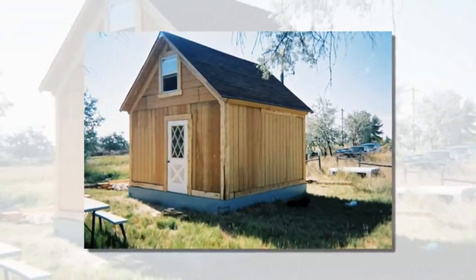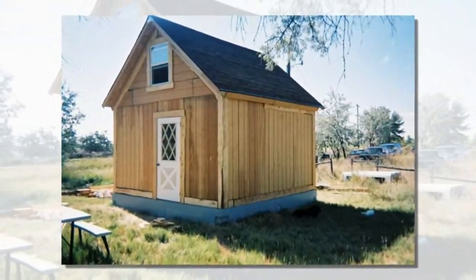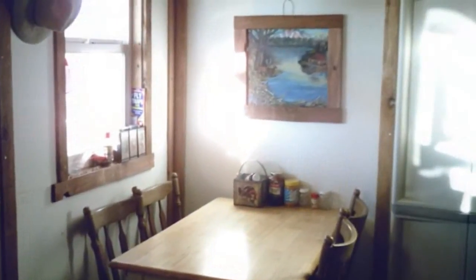Hoping to inspire others to follow in his footsteps, Alexander has even written a step-by-step guide that will teach you how to build your very own tiny sustainable home.